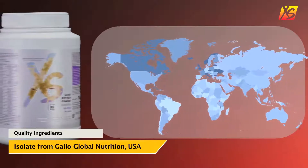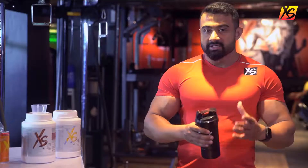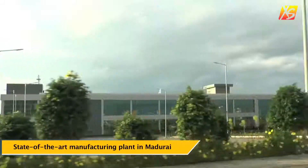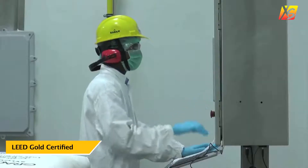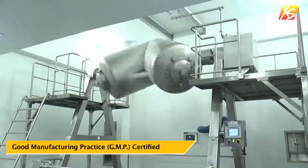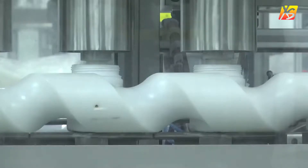All of this is made using quality ingredients from around the world, including the USA, Ireland and Belgium. But it is all locally manufactured in a state-of-the-art, 550 crore rupee manufacturing facility right here in India. Located in Madurai, the plant qualifies to be LEED gold certified and is GMP certified. So you know that not only is it made according to a strict quality standard, but also in an environmentally friendly way.